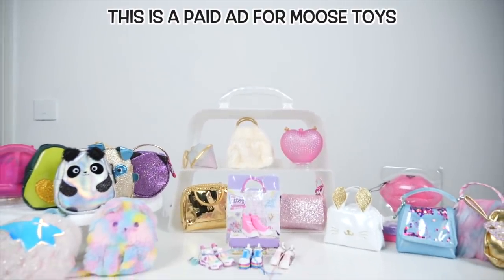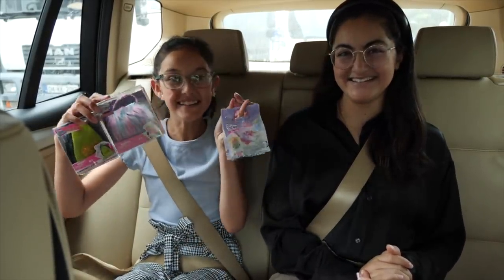This is a paid ad for Moose Toys. We are doing a much requested back to school shopping challenge — Real Littles edition!